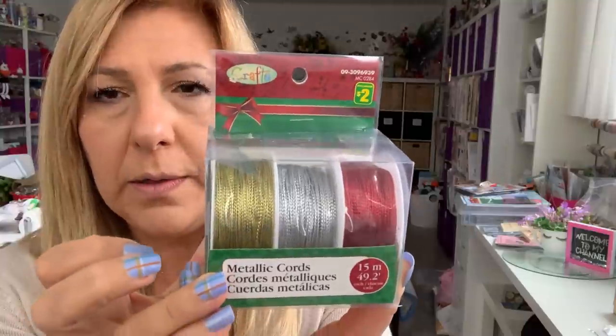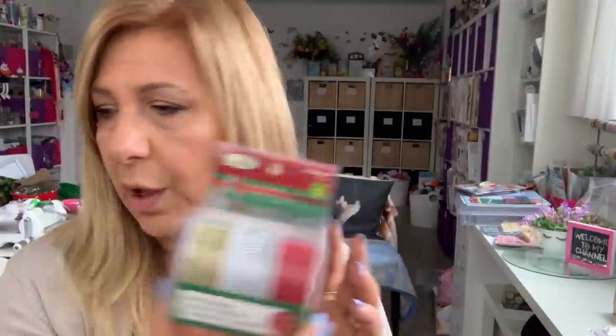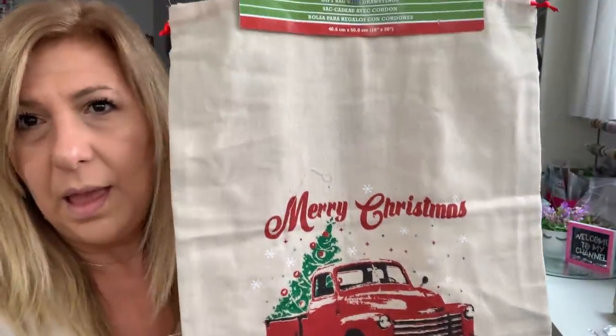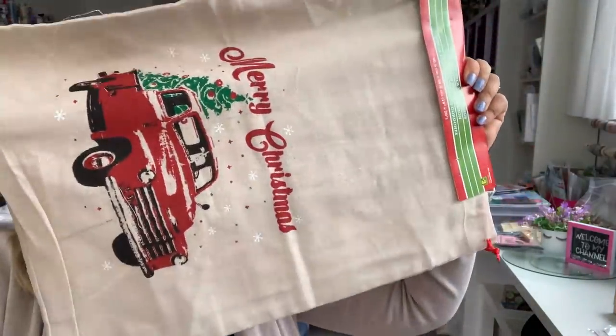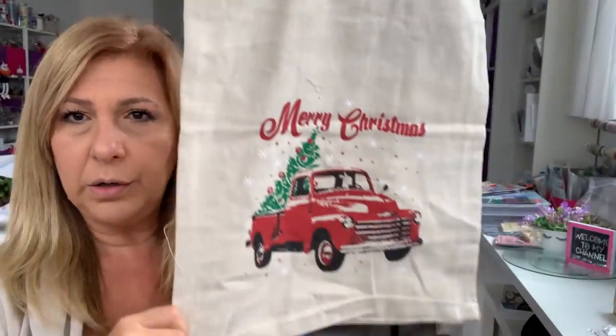I grabbed these ones — these were new. This one is a metallic cord and it's $2. You get three different colors. They also had them in bead string — again, three different colors — and these were the only colors my store had at $2. I also found this gift bag with a drawstring. You can make a pillow out of it — it's nice and big and it's got that burlap look. It's so cute and I love the red truck on it. These were $3.